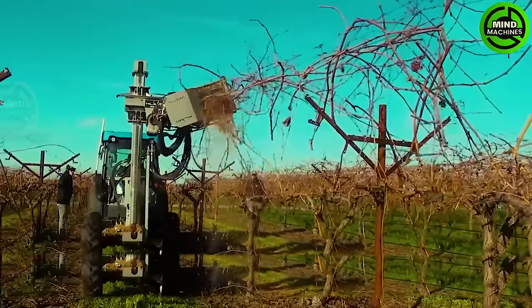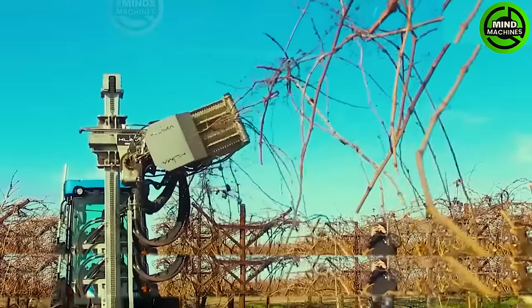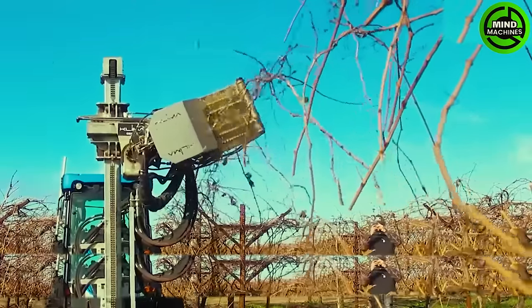After the grape harvesting season ends, this machine's task is to cut off the remaining grape vines from the wires in preparation for the next grape season.